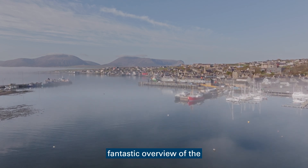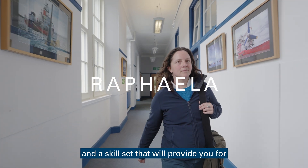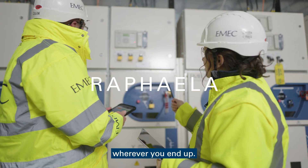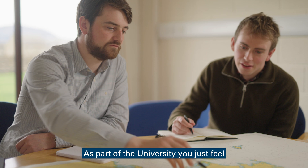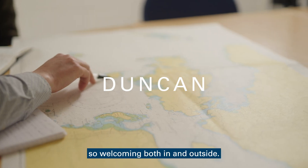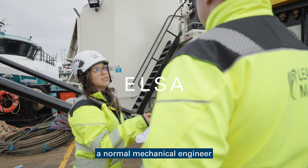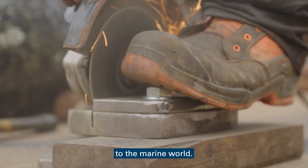You will leave here with a fantastic overview of the offshore renewable industry and a skill set that will provide you for your future in renewables wherever you end up. As part of the university you just feel so part of that community. Everybody's just so welcoming both in and outside. It gave me a nice smooth transition from a normal mechanical engineer to a mechanical engineer that could apply my knowledge to the marine world.